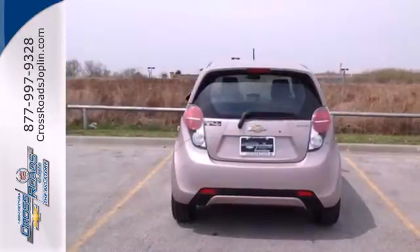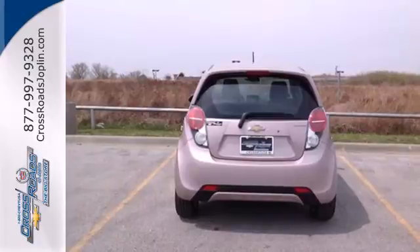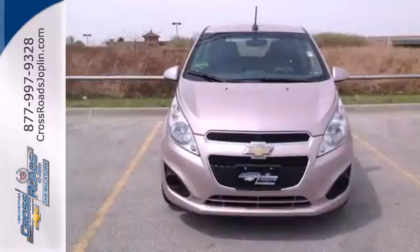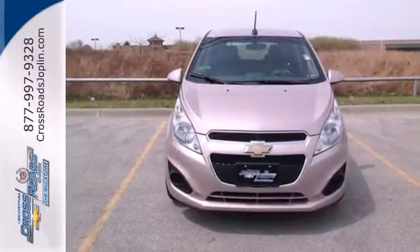It has a super low price tag, too, but that doesn't mean you're sacrificing a thing. Alloy wheels, air conditioning, multiple airbags, and an emergency communication system for your safety all come standard. It's a compact car chock-full of attitude. Start zipping around your city in style.